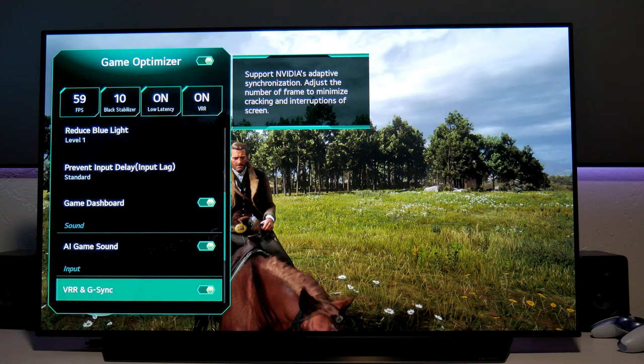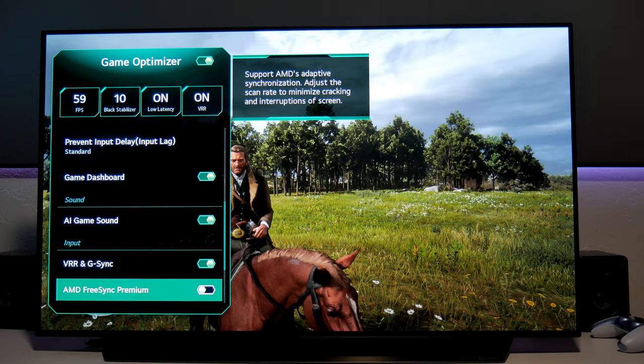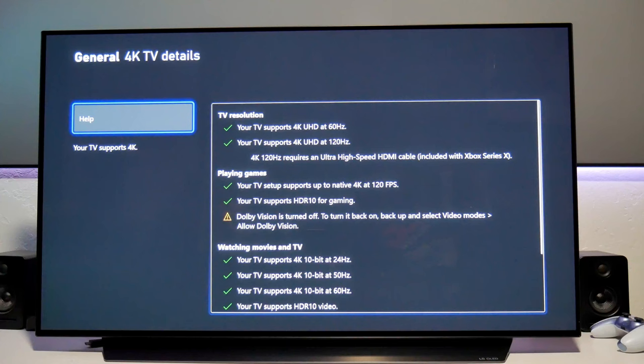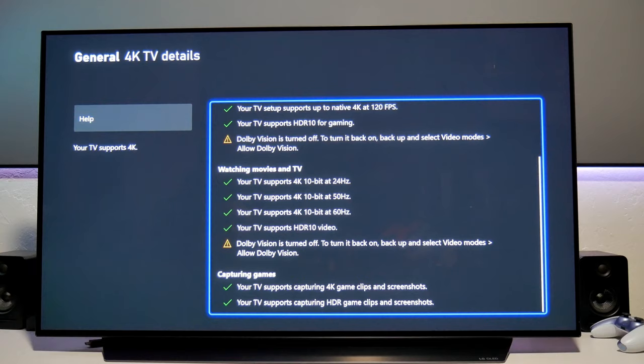There is also HDMI VRR, FreeSync Premium, and G-Sync available. Variable refresh rate eliminates screen tearing and stuttering for a smoother gameplay experience. This works great with Xbox consoles and also if you decide to connect your PC.